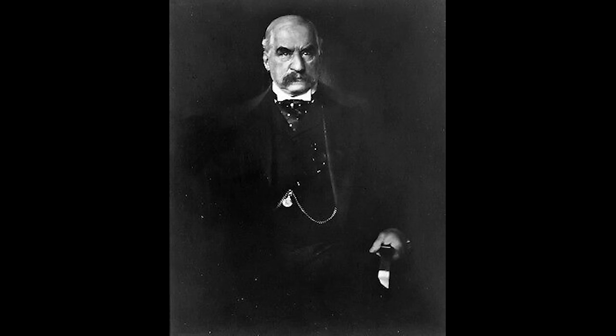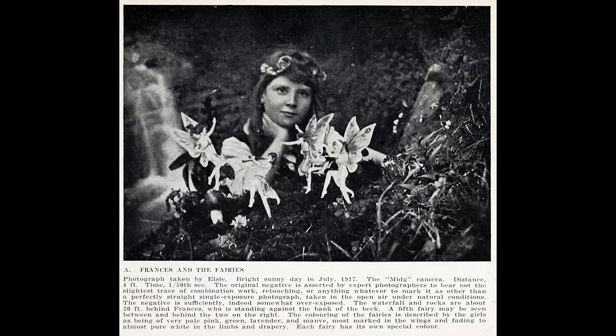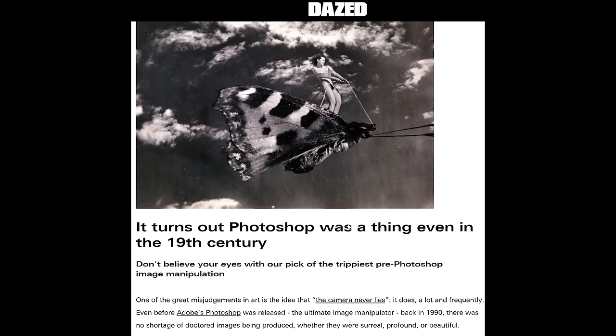The weird thing is that this subject of old world photo manipulation is not really discussed online either. You may find a few articles on it, but it's all in the style of 'did you know that they had Photoshop in the 1900s,' and then they show you the spirit photography — the very blatant ones — or just the retouched portraits.